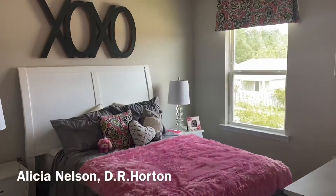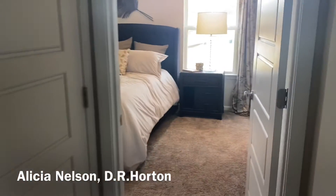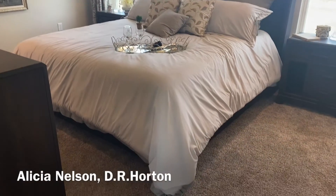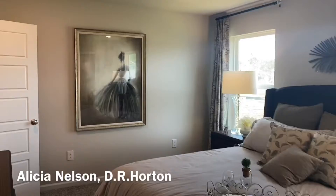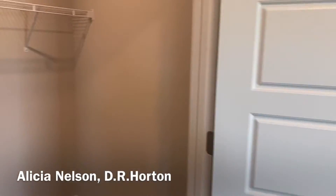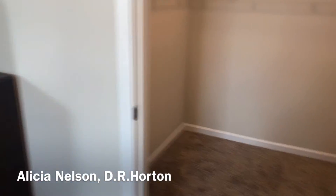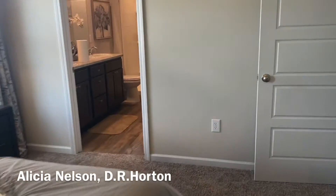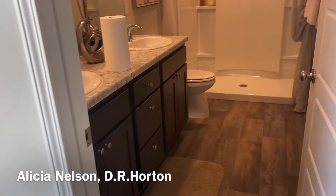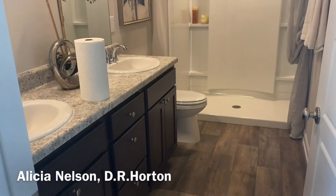And then here is your primary bedroom with a king-size bed, so plenty of room. You have a nice big walk-in closet, and you have your ensuite over here with a walk-in shower and double sinks.